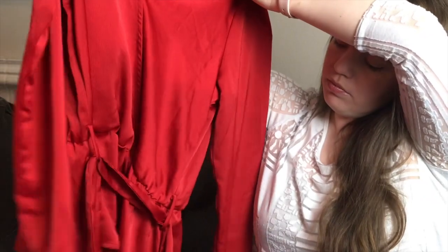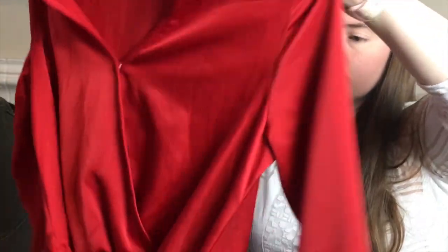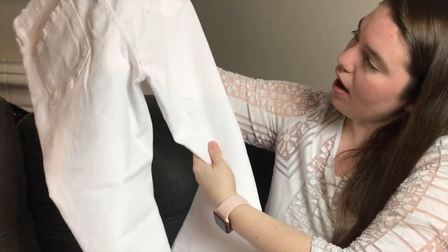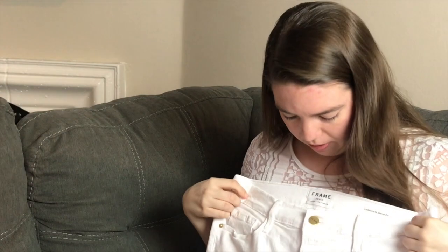Next is a Gibson top, which I believe is a Nordstrom house brand — a satiny crepe wrap top with a belt. The only issue I found is a stain on the back of the sleeve; it's a size medium. Then there are Frame jeans in white with some staining, but they're in pretty good condition and look basically brand new otherwise, so washing should take care of it.